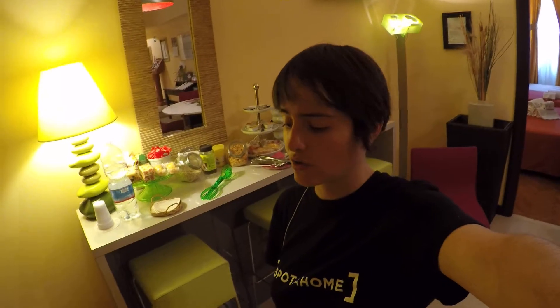You are walking distance from every attraction, like the Spanish Steps, Trevi Fountain and so on. There is also a Metro Station nearby. So you're in the heart of Rome, an amazing area.